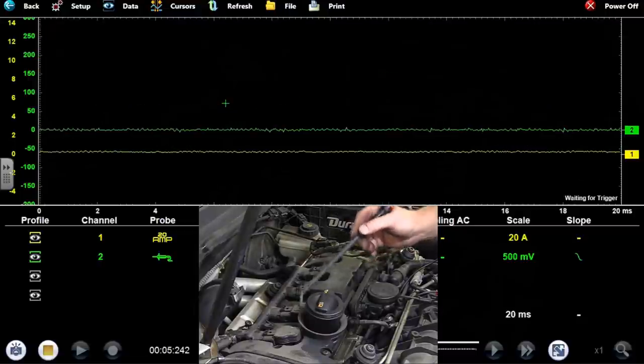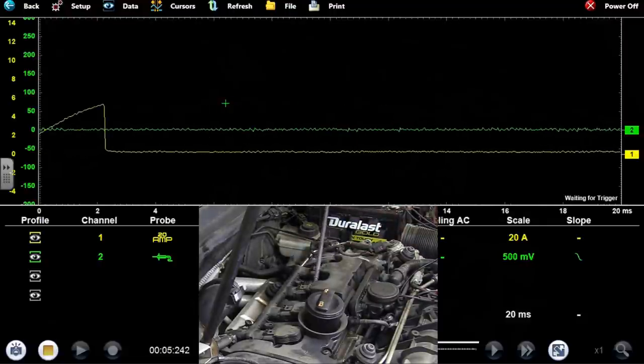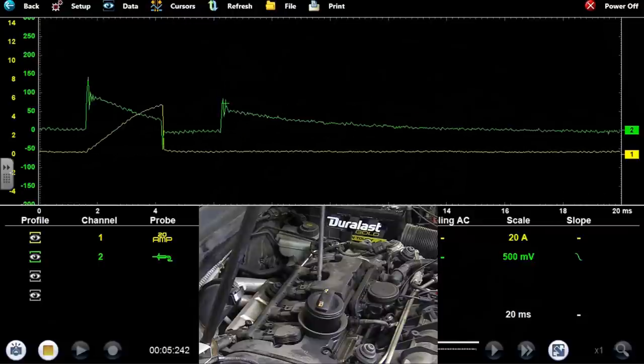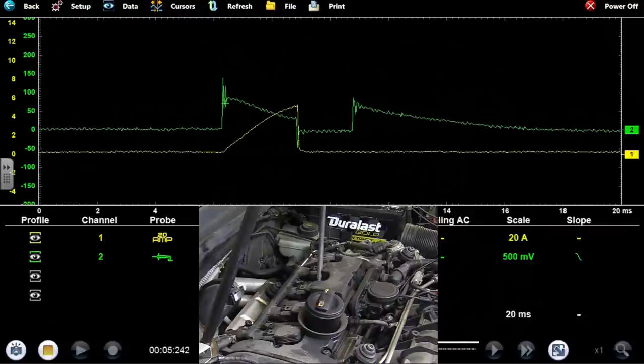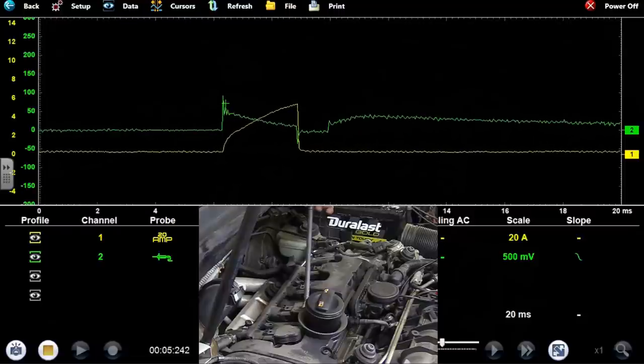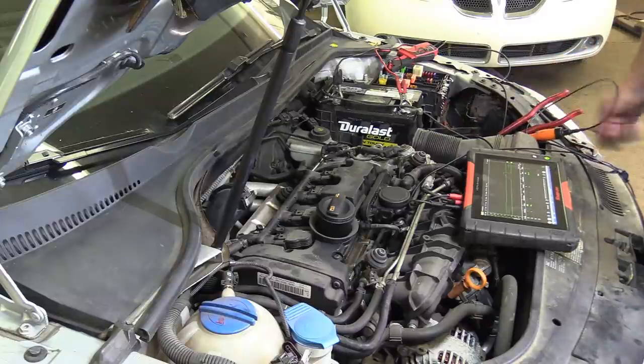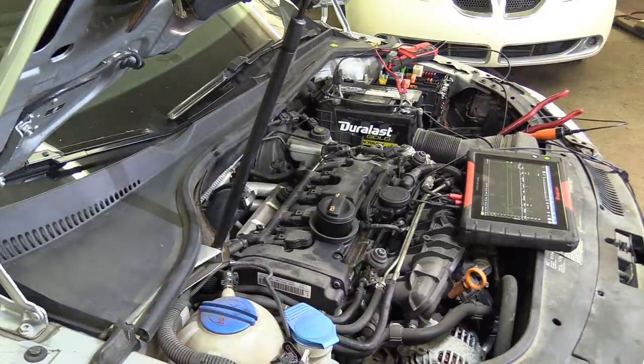I could have shown you weak spark from this coil, but just given the design — the pattern moved from the number three to the number two. Good looking yellow ramp synchronized with the green trace, and there's your crappy looking yellow ramp with that straight-up line at the beginning. 100% confirmation — shorted coil, weak spark. Given how often these fail, we're doing all four coils.